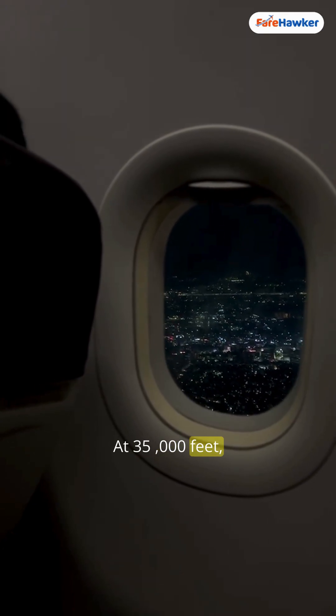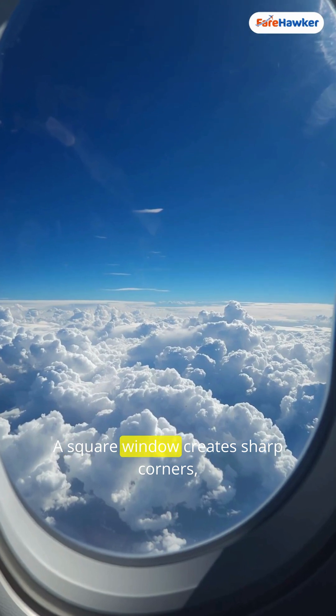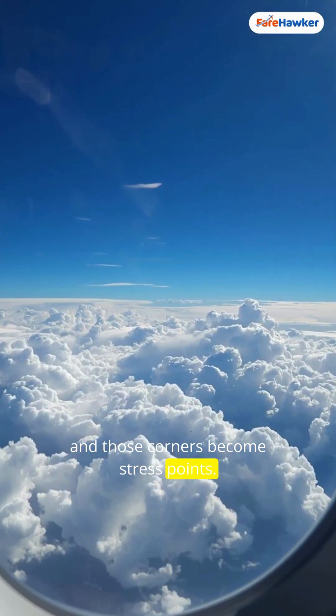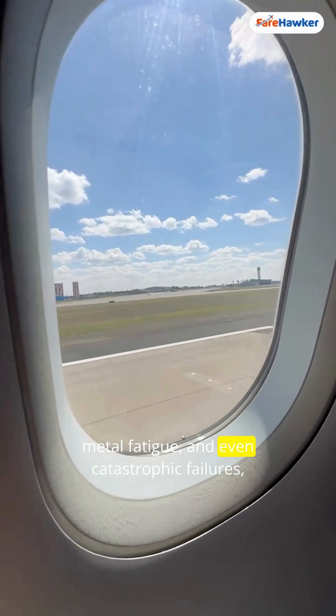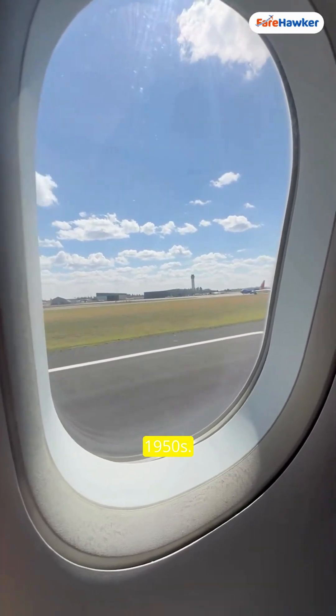At 35,000 feet, an aircraft experiences enormous pressure. A square window creates sharp corners, and those corners become stress points. In early jetliners, this exact weakness caused cracks, metal fatigue, and even catastrophic failures — like the tragic de Havilland Comet crashes in the 1950s.